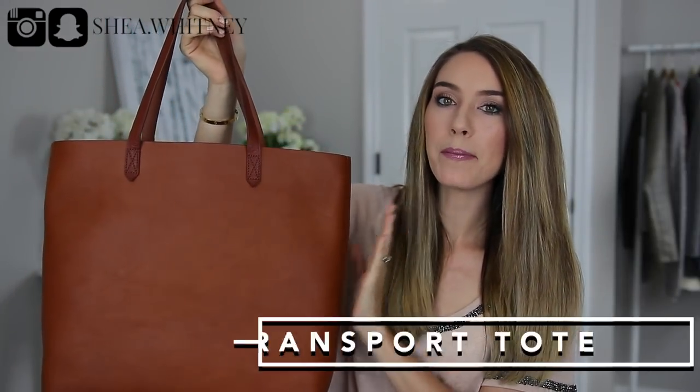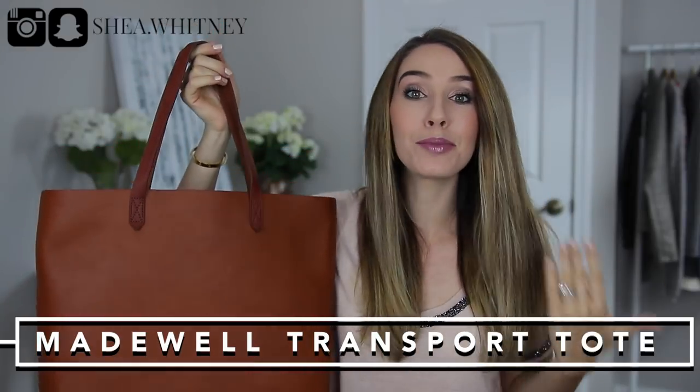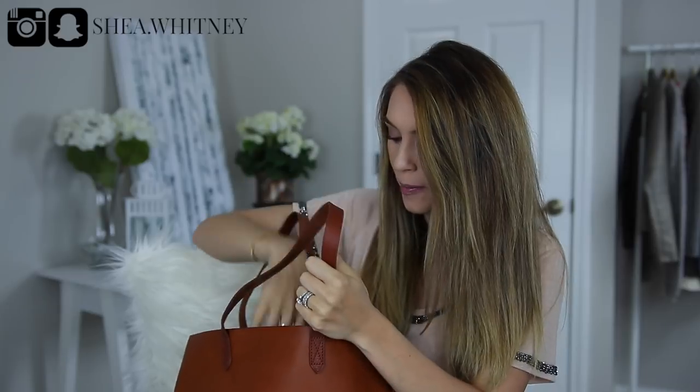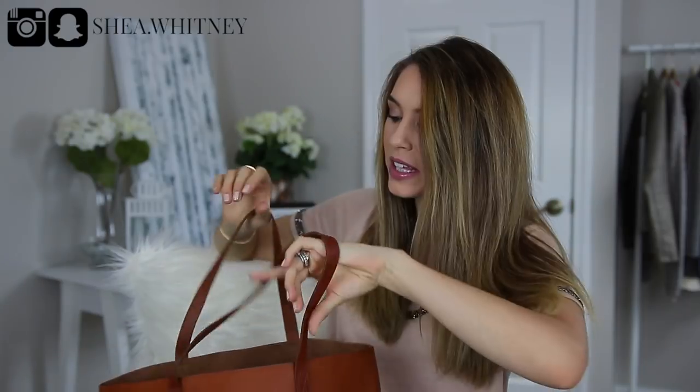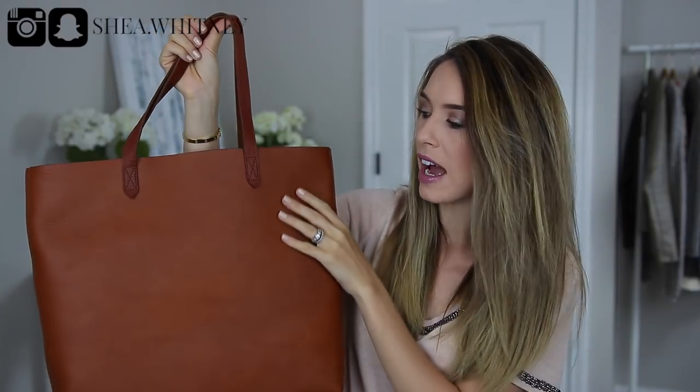The next tote I'm going to show and talk about is the Madewell Transport Tote, and this is brand new to me — I literally just got it about a week ago. I've been wanting this bag for so long. It's from Madewell and it's their very well-known tote. I've been looking for a new work bag and I love this — it's $168, but it's real leather, a natural leather that's been tanned.